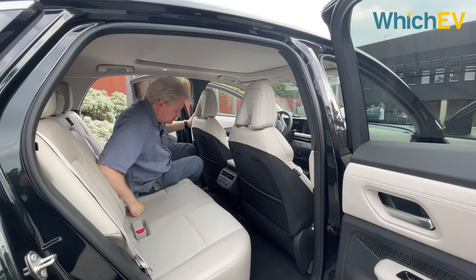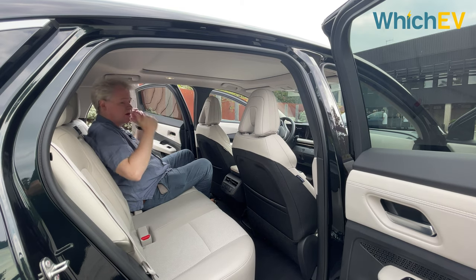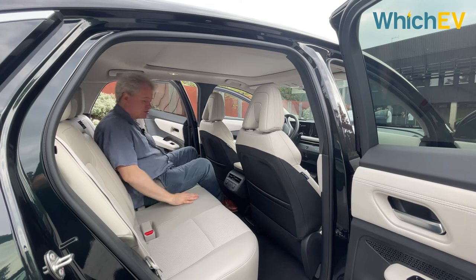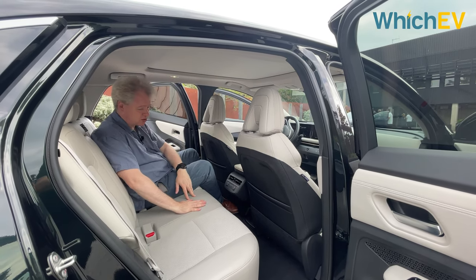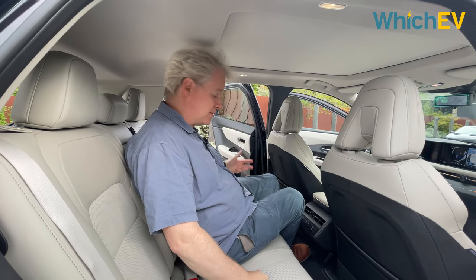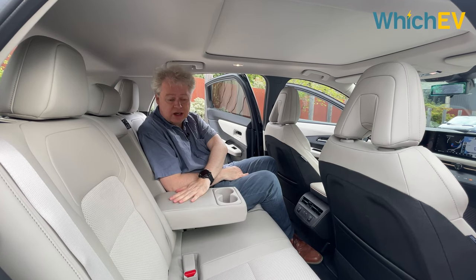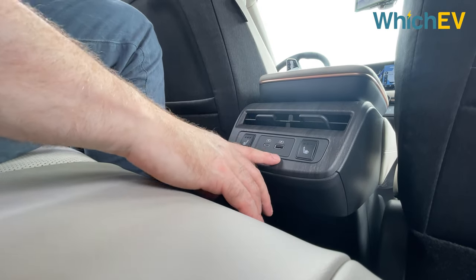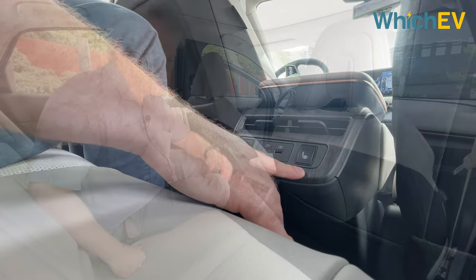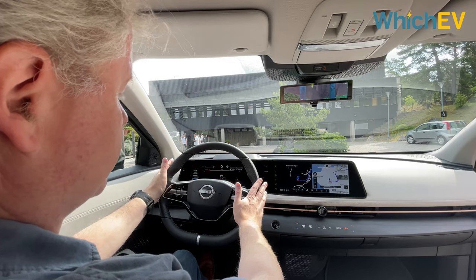The rear has a lounge-like spacious feel, though headroom is perhaps not quite as much as some cars in this class due to the slightly sloping rear roofline. Knee room is plentiful and the seats are really comfortable with lovely upholstery. The middle seat is passable for a child but not ideal for an adult on longer journeys. Rear passengers get USB-C and USB ports, separate controls for heated rear seats, and magazine holders on the backs of the front seats.